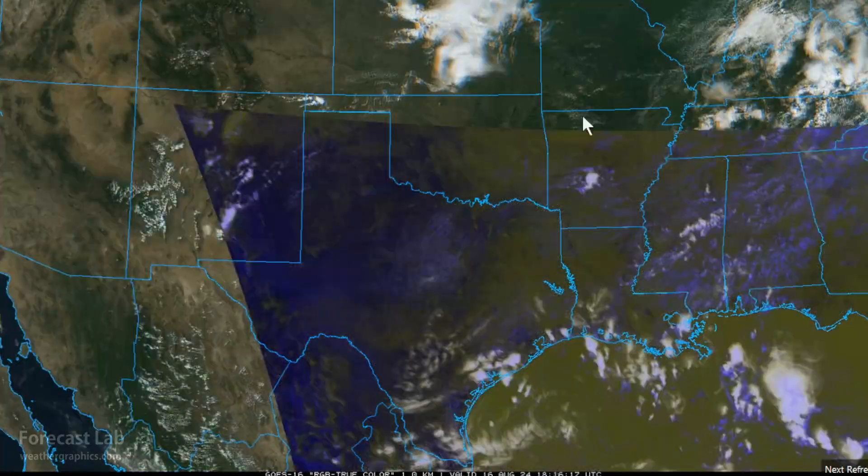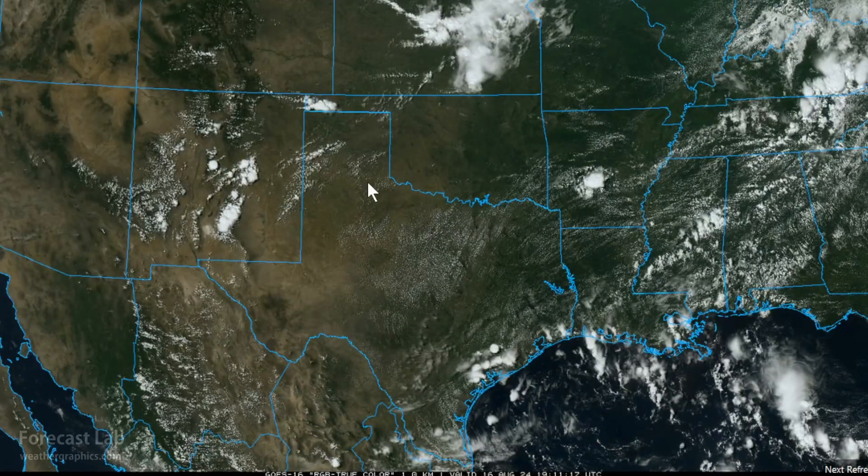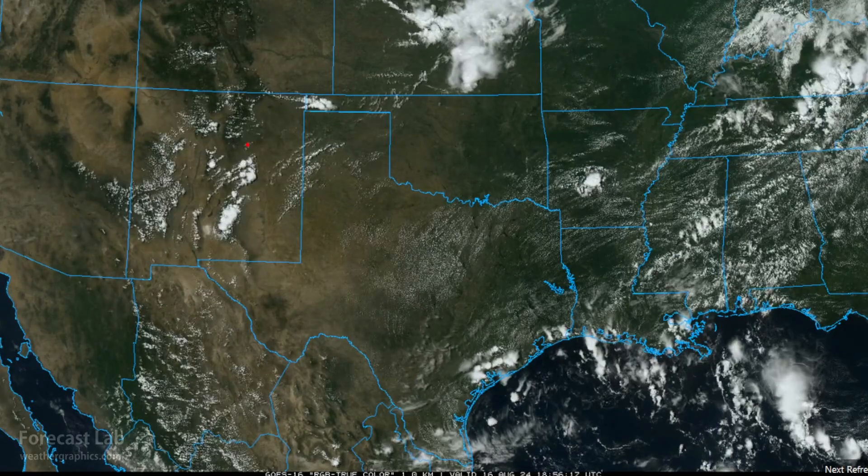Pretty quiet day in the south-central US. There are the usual storms going up orographically in central New Mexico on the Sacramento Mountains, other storms in the high plains of the southern US around Boise City, and of course activity back behind the front — which runs somewhat from just south of St. Louis all the way to south of Dodge City.